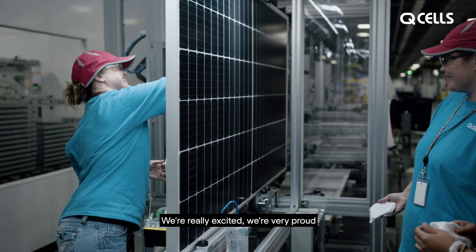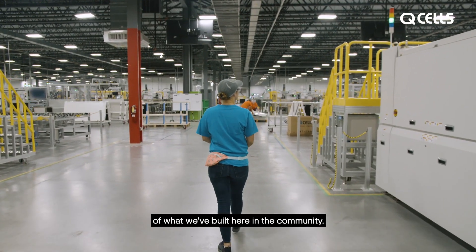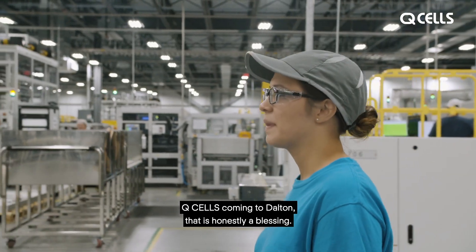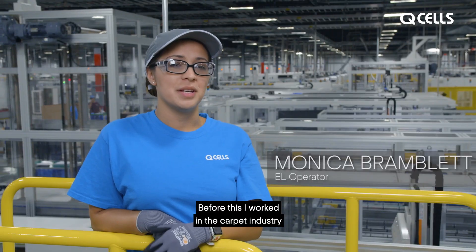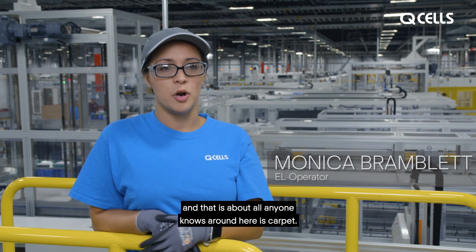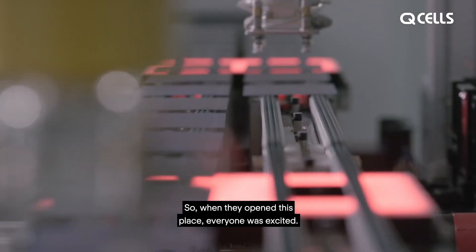We're really excited and very proud of what we've built here in the community. QCELLS coming to Dalton — that is honestly a blessing. Before this, I worked in the carpet industry, and that is about all anyone knows around here is carpet. So when they opened this place, everyone was excited.